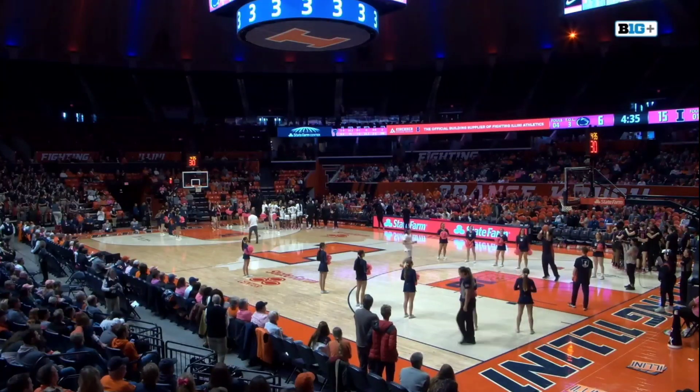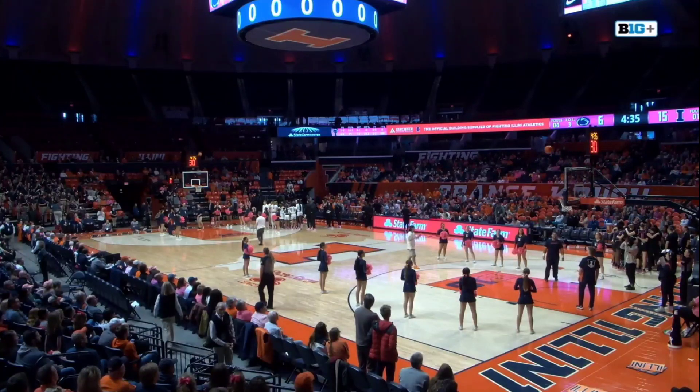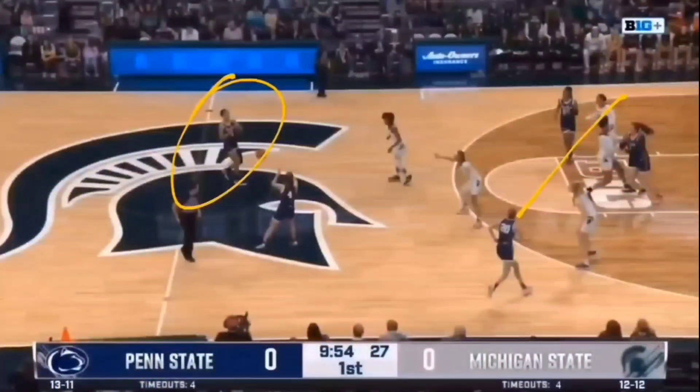We talked about the screening and the ball screens and how McKenna Marisa's off-ball movement impacts this Penn State offense. Let's take a look at it here. Take this example from a recent game. Leilani Kapanis gets the ball here — that's the example of how it's been going.